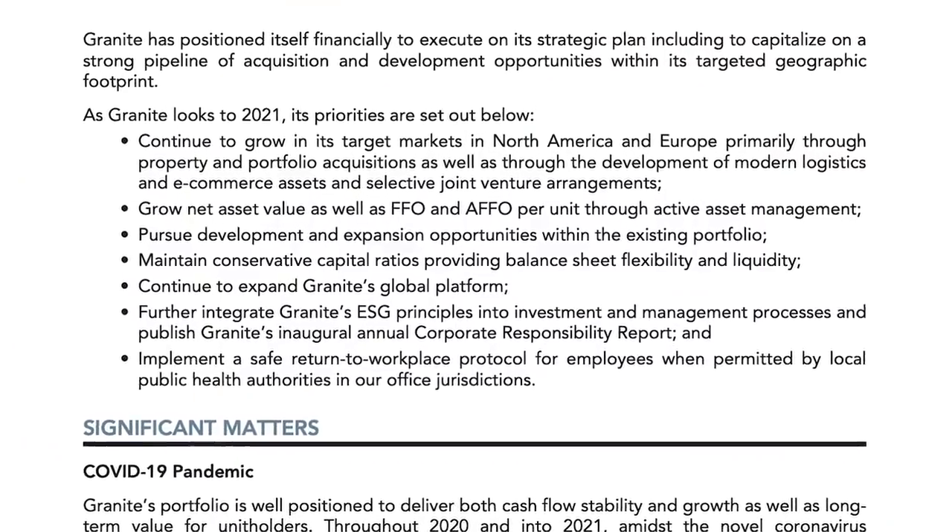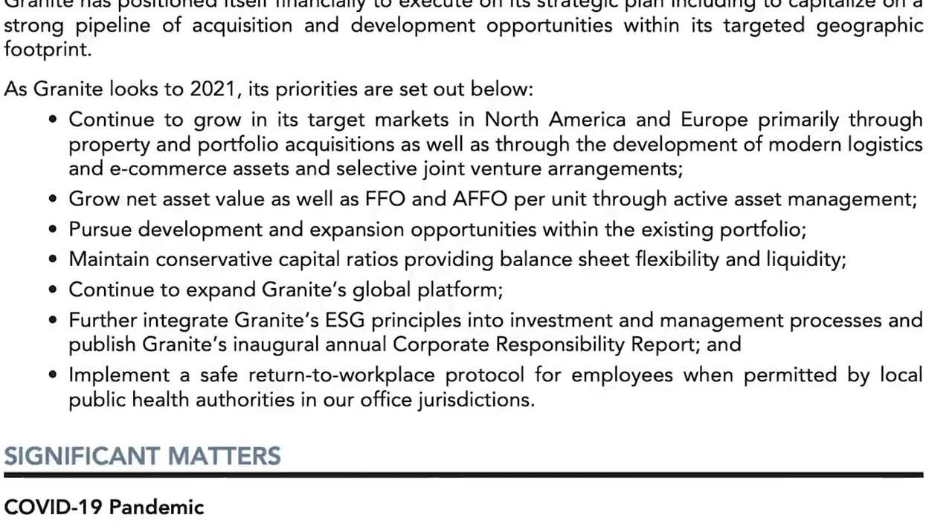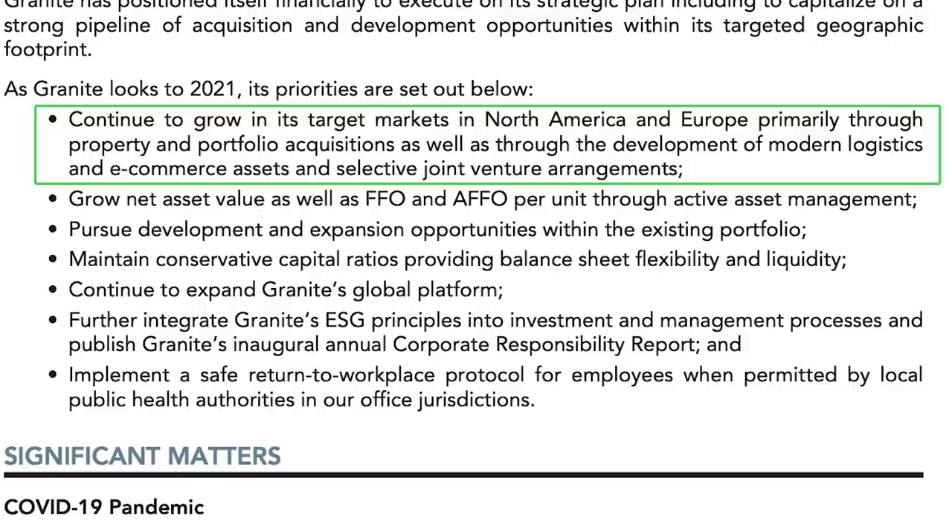From an outlook perspective, Granite REIT is focusing on expanding their portfolio in target markets, primarily in modern logistics and e-commerce assets — something I like to see for a REIT looking to expand in industries set for the largest catalysts over coming years. The main issue for REITs over the past year has been dividend instability from tenant issues and losses in net fair value, particularly for retail-focused REITs with non-essential tenants forced to temporarily or permanently shut down. But Granite's tenants weren't nearly as impacted, and the market value of their properties held up quite nicely.